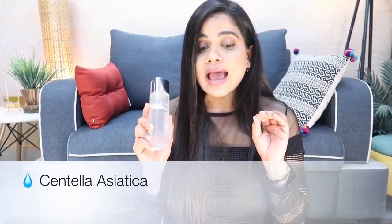Next is the magical ingredient — centella asiatica. I've spoken about this ingredient a lot on my channel. Centella asiatica is amazing especially if you have acne, any kind of inflammation, redness, itchiness, or any kind of sensitivity on your face. This one calms the skin down and just makes the skin feel so beautiful, plump, nourished, and hydrated.